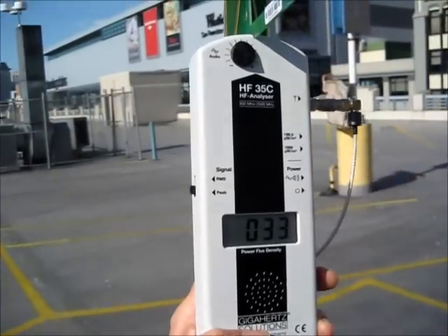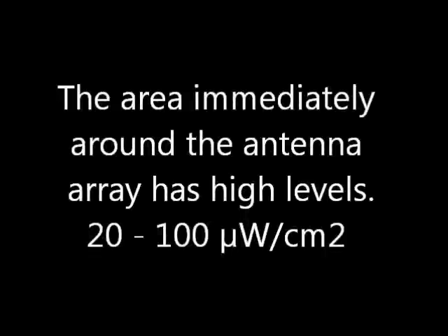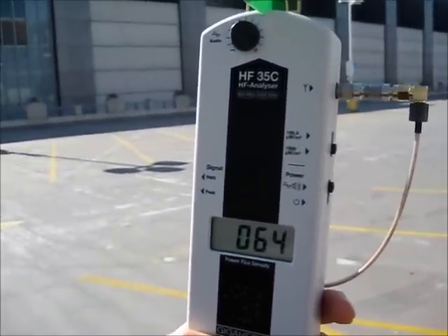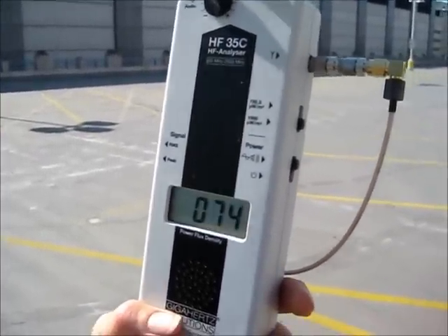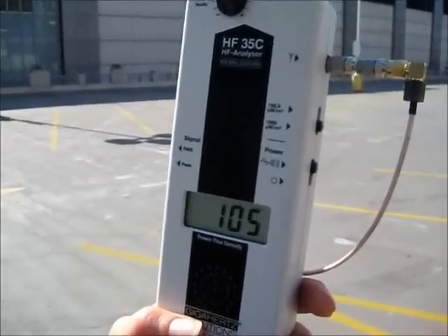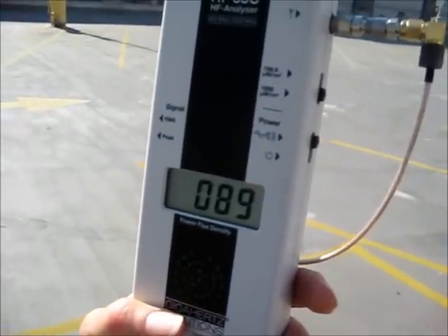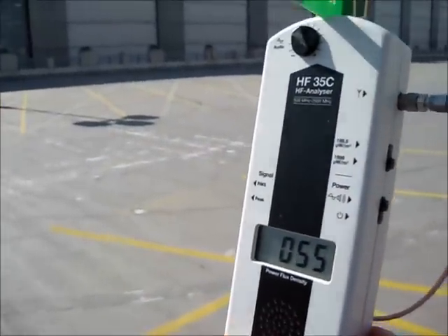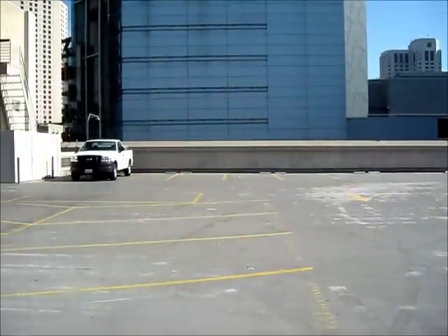The levels are fairly high in the immediate area — between 20 and 100 microwatts per centimeter squared. This is a high constant field. Now I'll slowly back away from the antenna array, which is behind that low wall.